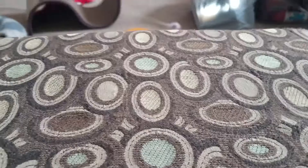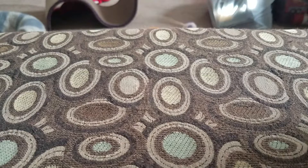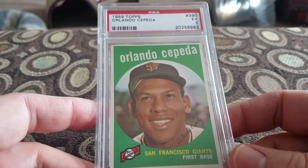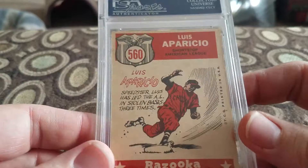Now moving into the '59s. Picked up Bob Lillis in a 6.5 for the Dodgers shortstop. I actually have this card raw somewhere — didn't realize that. Ernie Broglio in a 6 for the Cardinals. Picked up Orlando Cepeda in a 5 for '59 Topps — I think I paid like 14 or 15 for that one. Picked up an All-Star '59 Topps Luis Aparicio in a 4 — cool-looking card with a cartoon on the back. I think I paid $10 or $11 for that.